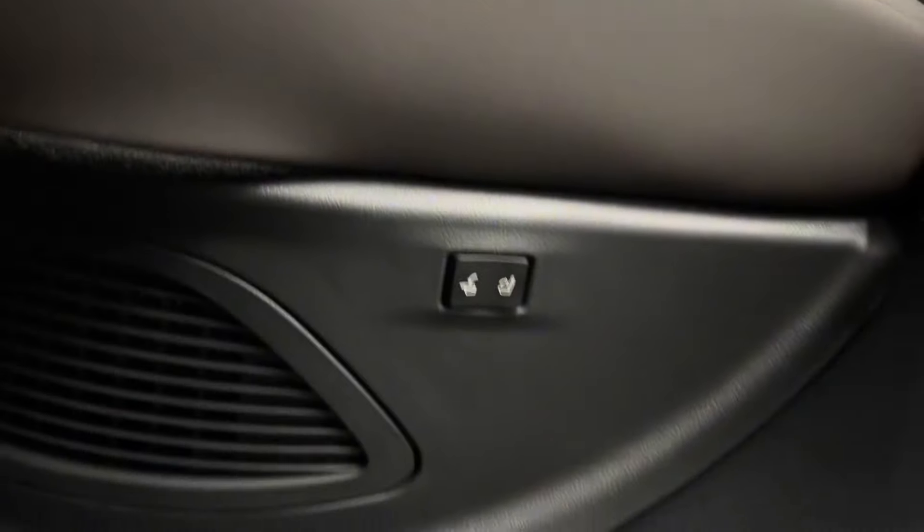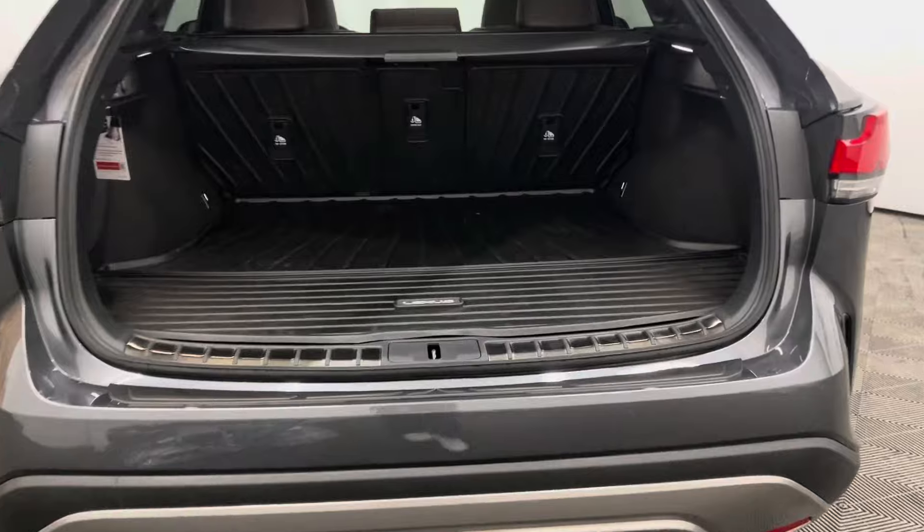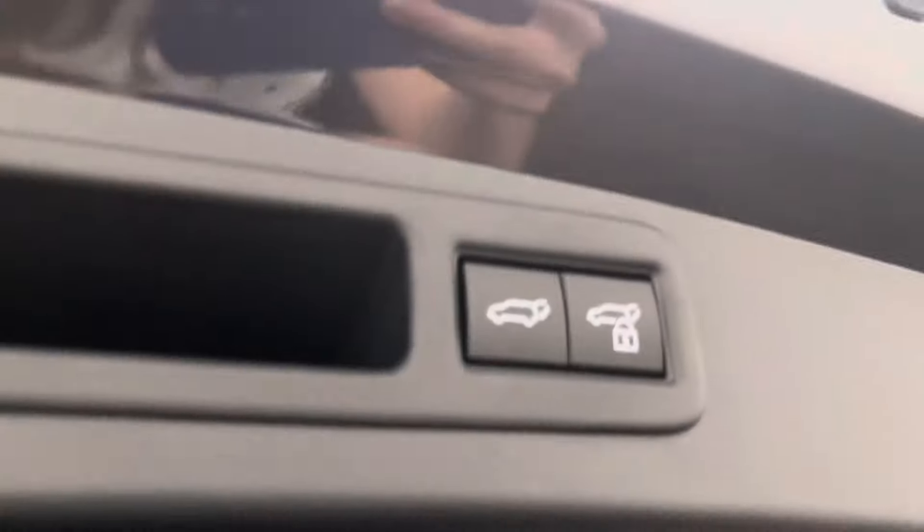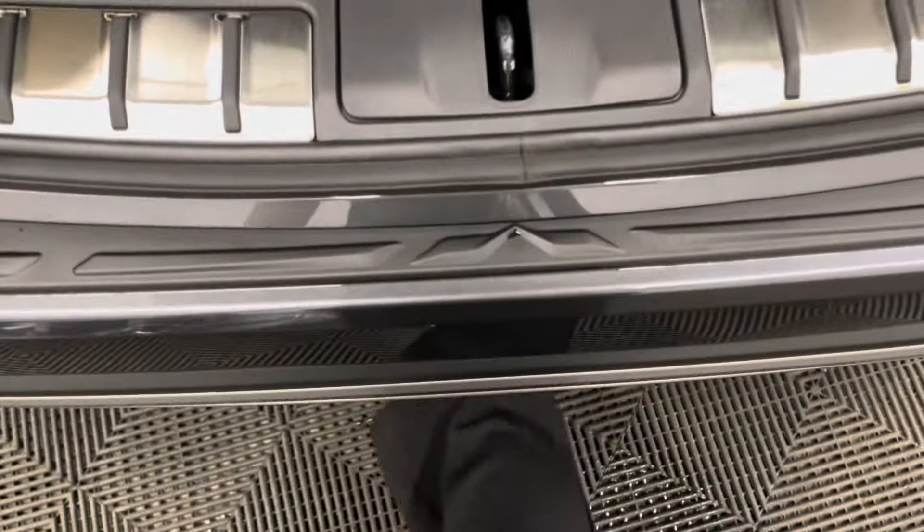Rear seats are power folding and raising. In the left side of your trunk you have power folding buttons for your rear seat. Under the mat and carpet is your spare tire and tools. The trunk can be closed from a push of a button or by the kick sensor power back door.